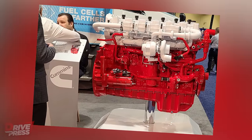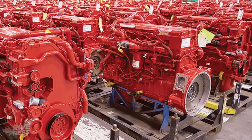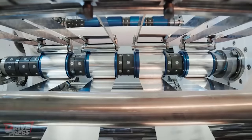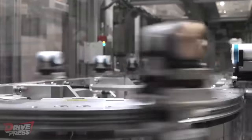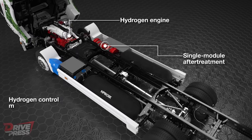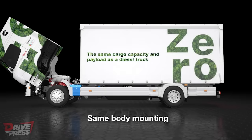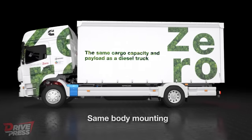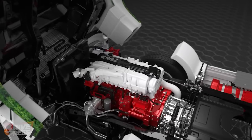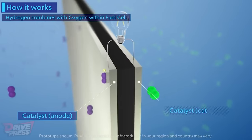Hydrogen internal combustion engines, or hydrogen ICEs, offer a cost-effective, zero-carbon solution for applications with high load factors and utilisation. Unlike battery electric solutions, specific operational requirements cannot always be met, and fuel cells are not yet economically viable in some cases. The advantage of hydrogen ICEs lies in their compatibility with existing trucks, transmissions, and service networks. End users are receptive to this technology because of its zero-carbon fuel and familiar engine design. Furthermore, introducing hydrogen engines also benefits other pathways to a zero-carbon future, such as hydrogen fuel cells.